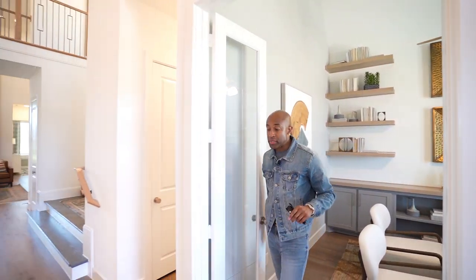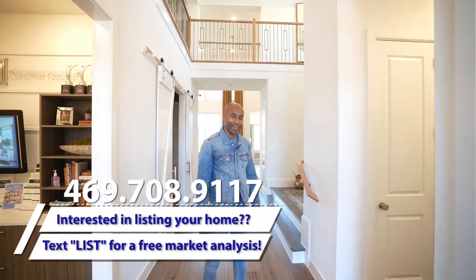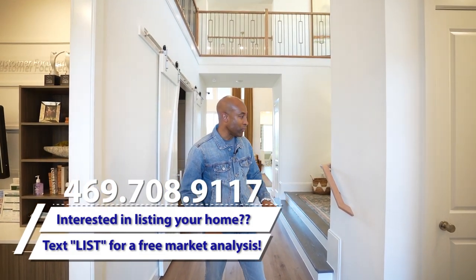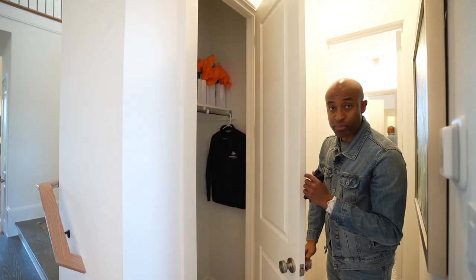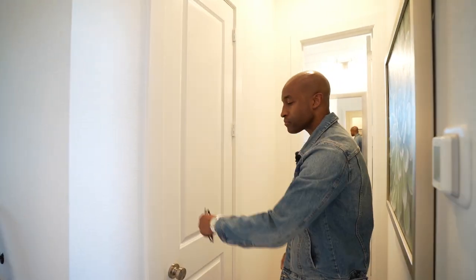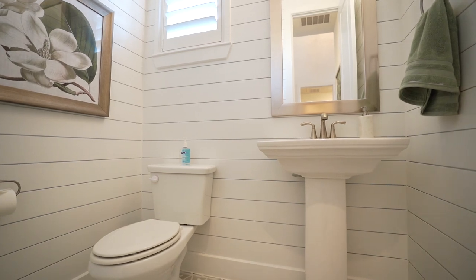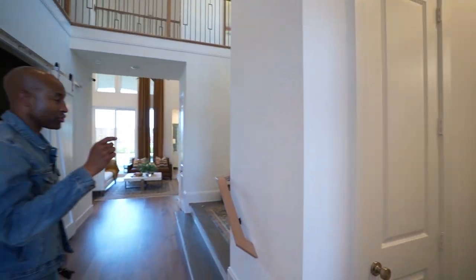You are greeted with engineered wood flooring. I love the smell of new wood floors and the light tone of these floors. Here we have a coat closet, which is perfect for guests. Right in front of me we have a powder room with shiplap details along the walls and a freestanding sink with brushed chrome fixtures.